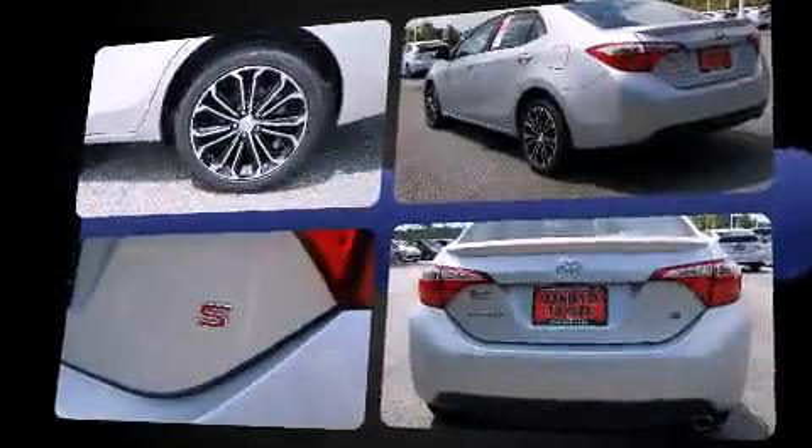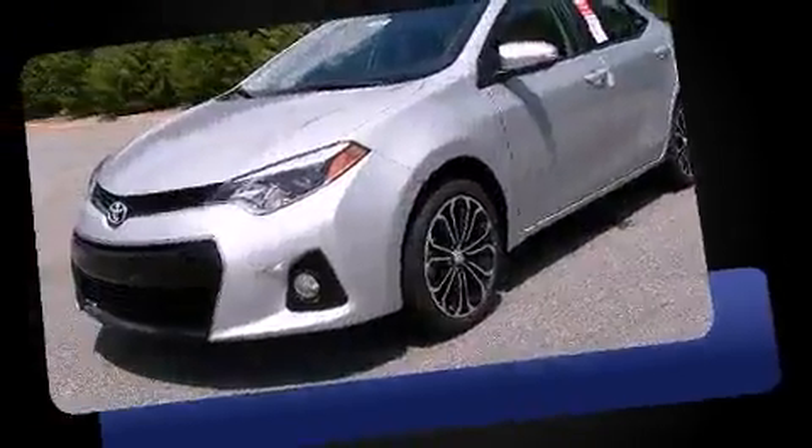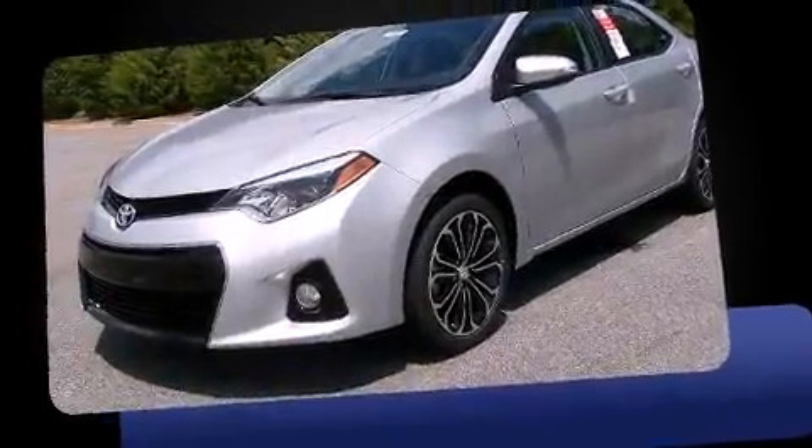Toyota prioritized fit and finish as evidenced by one-touch window functionality, turn signal indicator mirrors, remote keyless entry, and a split folding rear seat.